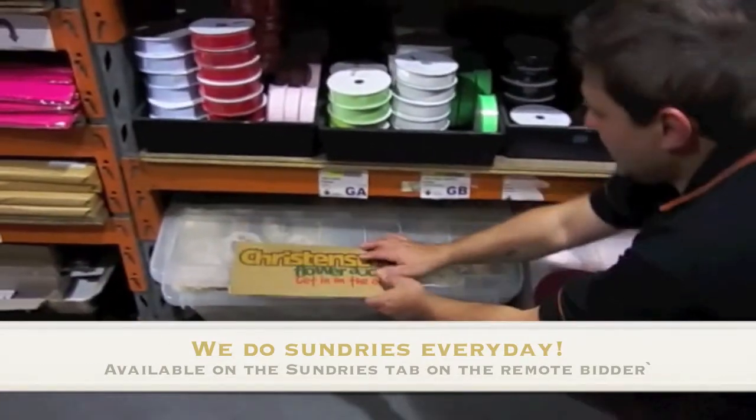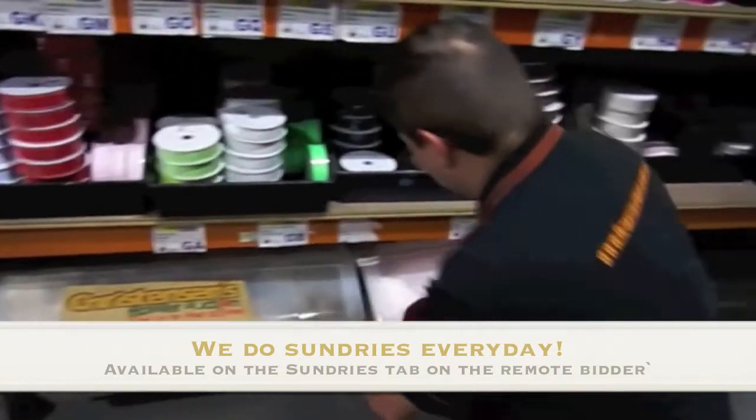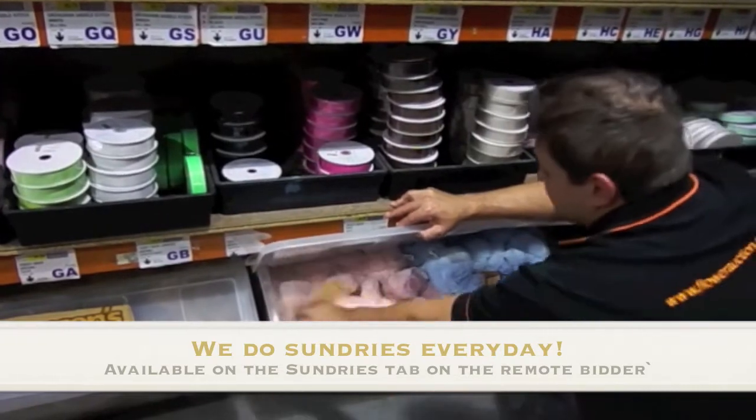Teddy bears — if you get a teddy bear order, we've got the neutral bears, the jointed articulated bear, and of course the boy-girl bear if you've got that last-minute thing.